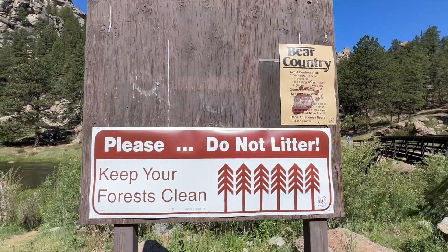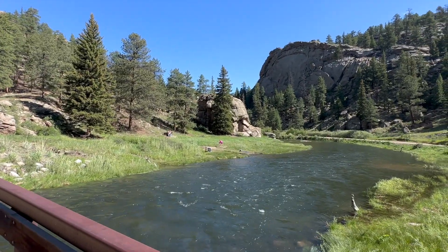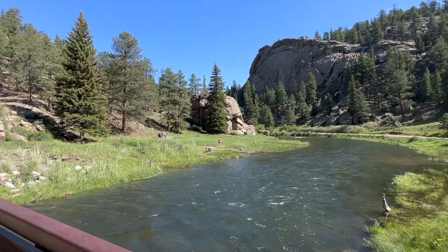This was my favorite picnic area. The water was nice, there were some tables, and you could explore the water and some cool rock formations.